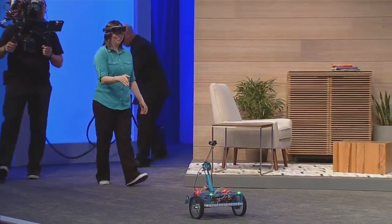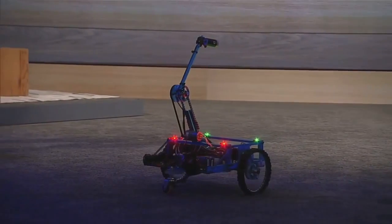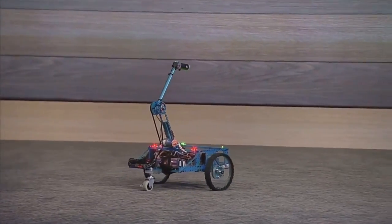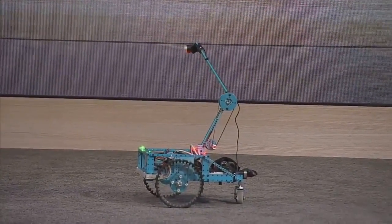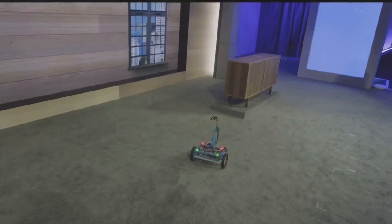I'd like you to meet B15. This year, millions of people will use maker kits like this one to enter robot competitions and learn about electronics. Many of them will use Raspberry Pi 2, which now supports Windows 10 IoT Core. We were inspired to see what we could do with the same hardware and HoloLens. So let me show you. B15, wake up.